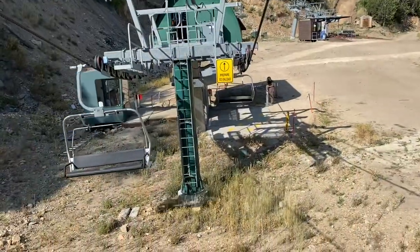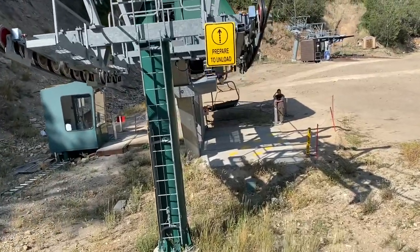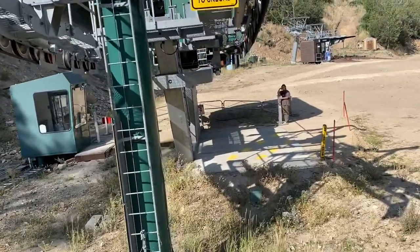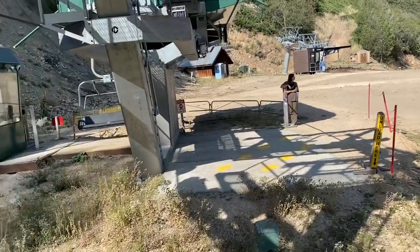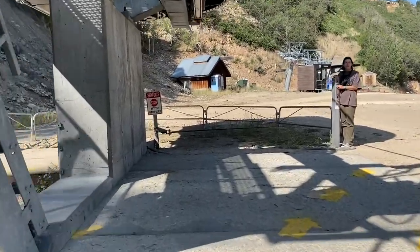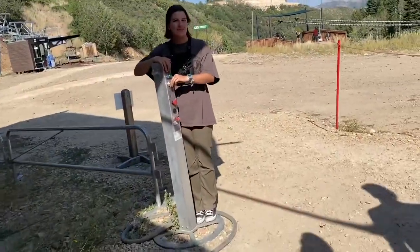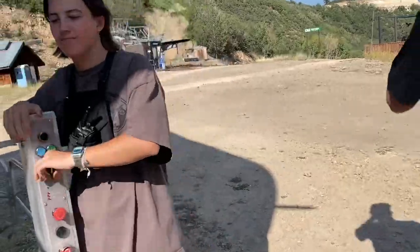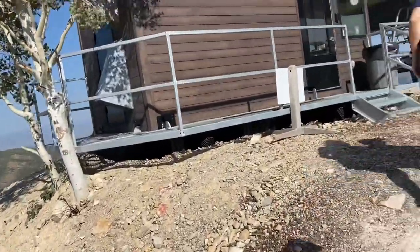This is the end of lift three — no, this is the end of lift two, right? Yeah. Woohoo! Thank you. Have a good one. This is lift number one, the last one going back down.